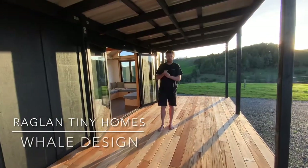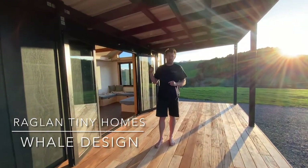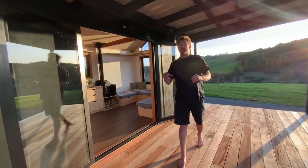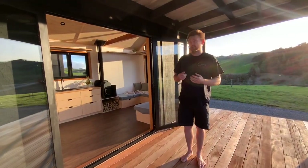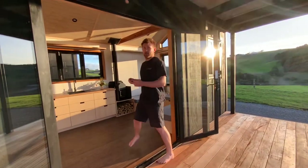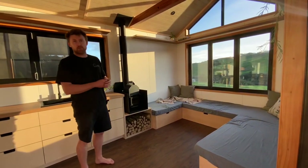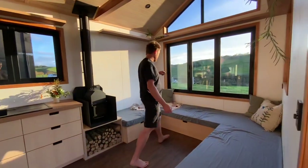I'm going to take you for a quick tour through our whale — it's 9.6 meters long by 3 meters wide, and we've got the same size deck on here, so a big covered deck. Come on through into the living room, and we've got our big Wi-Fi windows that we love to put in.